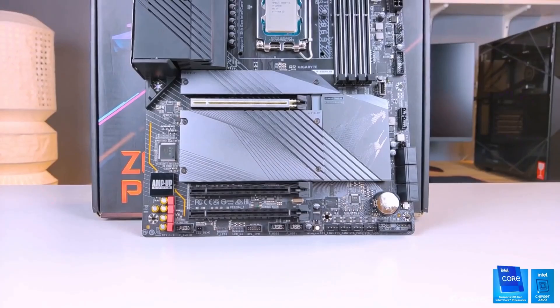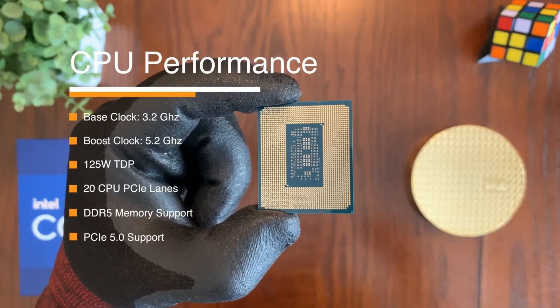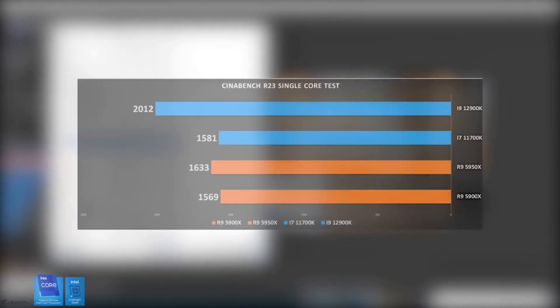With seamless integration and Intel's deep learning boost technology, just place it on the LGA1700 socket and unleash its power. Prepare for unparalleled performance in gaming, content creation, and demanding computing multitasking.